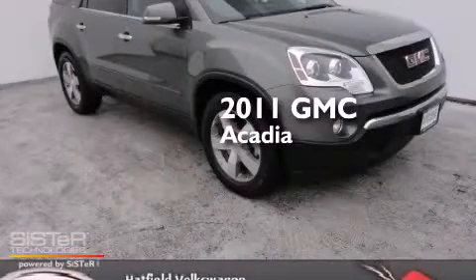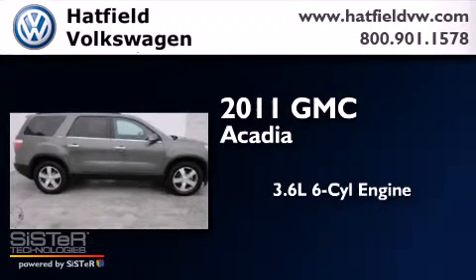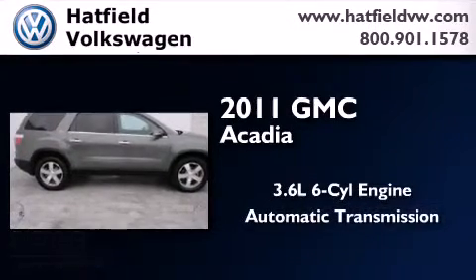This is a 2011 GMC Acadia. It has a 3.6 liter 6-cylinder engine, an automatic transmission, all-wheel drive, and all-new tires.